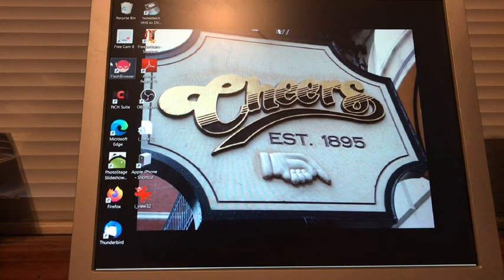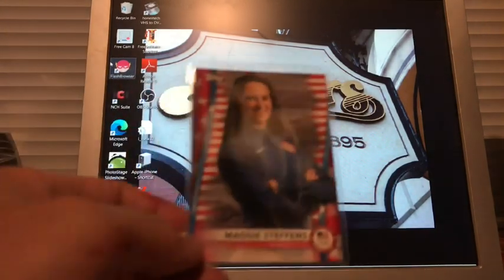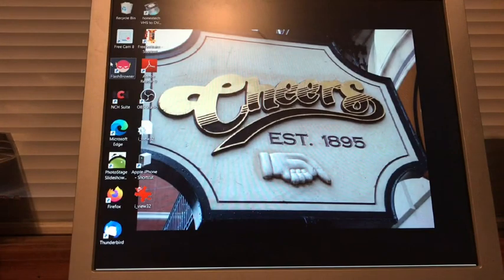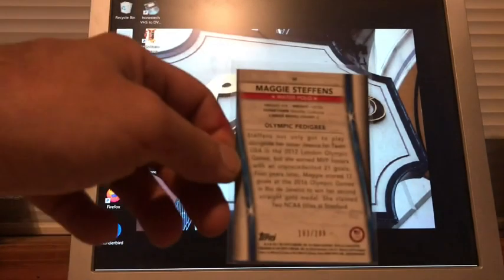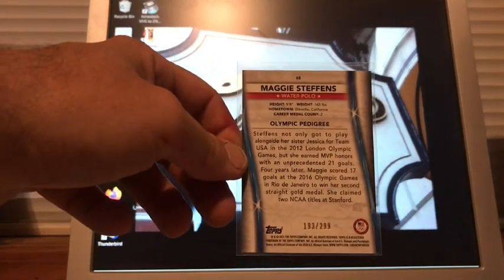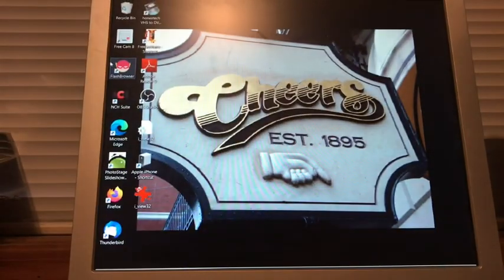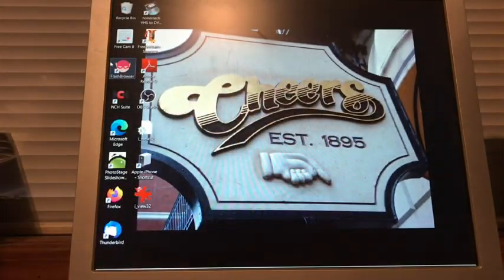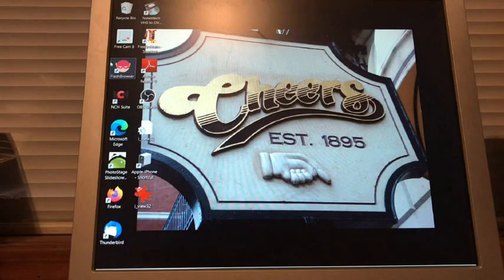Maggie Steffans — water polo — numbered 193 out of 299, probably about a dollar twenty-five. Then we have Britney Bow — I didn't have the bronze — and Jeremy Wagner, also a bronze. These are probably just set-build cards. I'll have to double check to make sure they're not for through-the-mail.